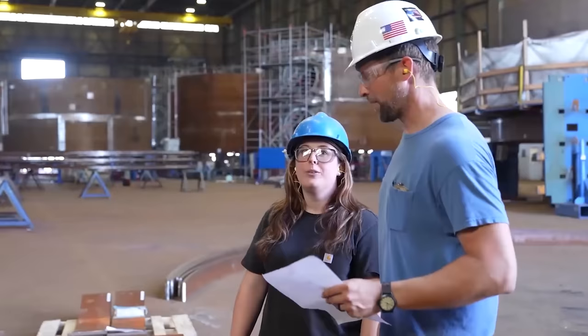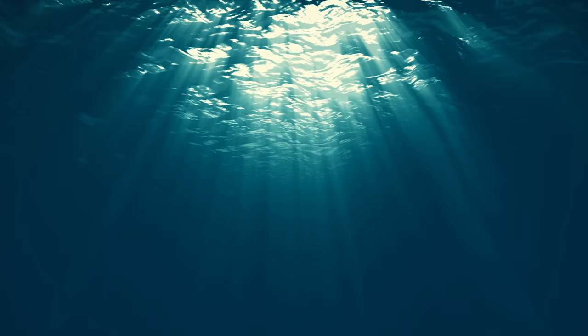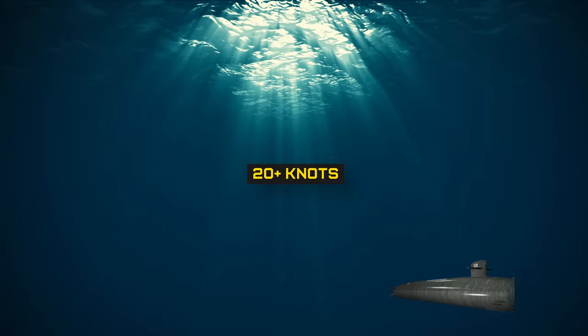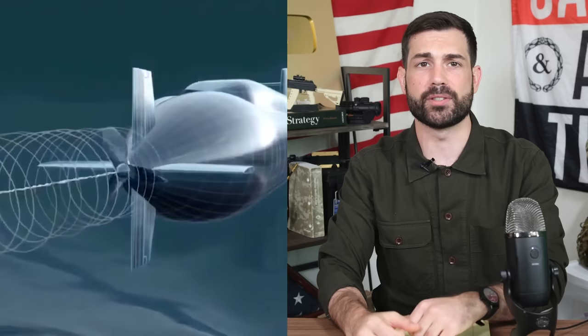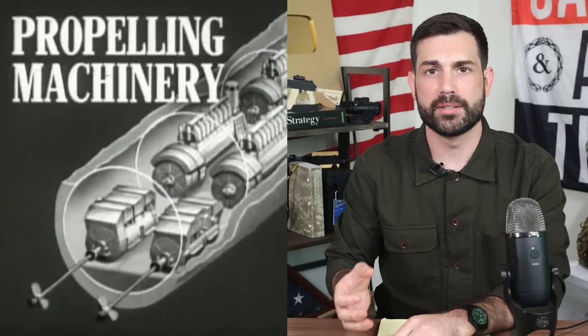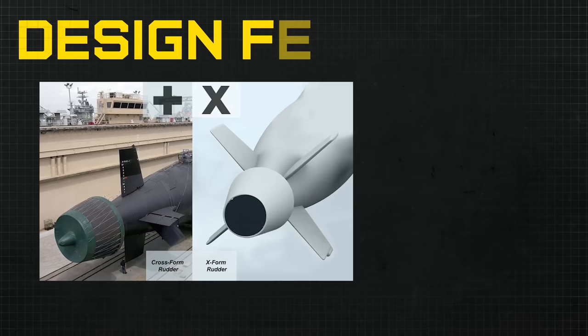At 560 feet long and displacing 20,810 long tons of water when fully submerged, the Columbia-class required General Dynamics to build a new shipyard facility specifically due to its large size. The Navy has published that the sub can reach depths of over 800 feet, but it can likely go much deeper. Its on-paper speed of 20-plus knots is probably slower than its actual potential. One design choice that's more retro is the use of an electric drive propulsion motor rather than the mechanical drive systems of previous generations, chosen for being both quieter and cheaper to run, with Northrop Grumman designated as the designer, eventually landing on the Leonardo DRS propulsion drive and motor.